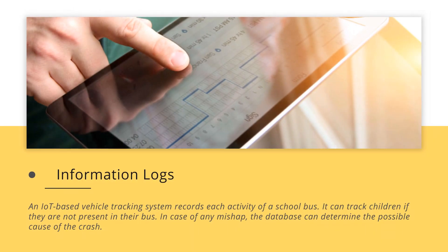An IoT-based vehicle tracking system records each activity of a school bus. It can track children if they are not present on their bus. In case of any mishap, the database can determine the possible cause of the crash.